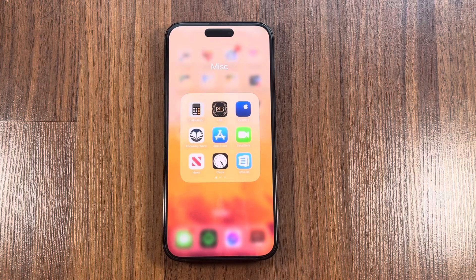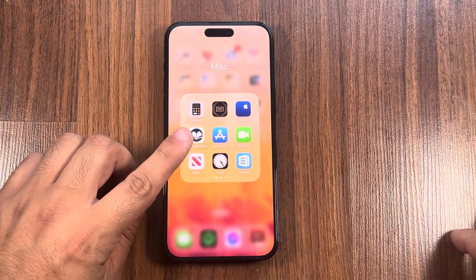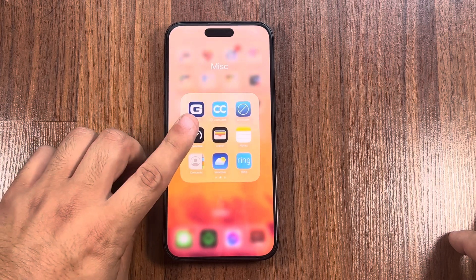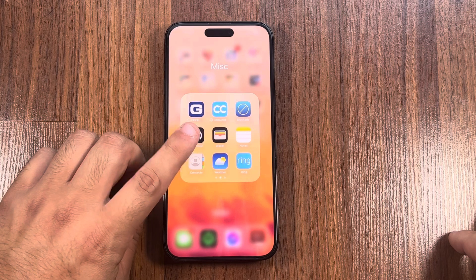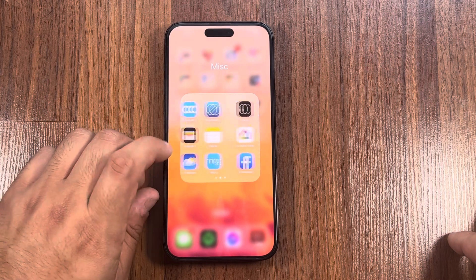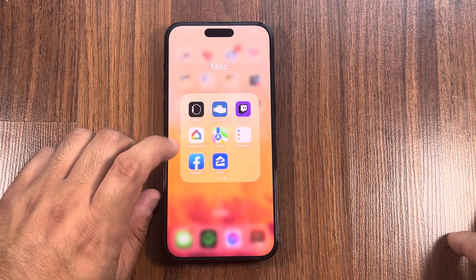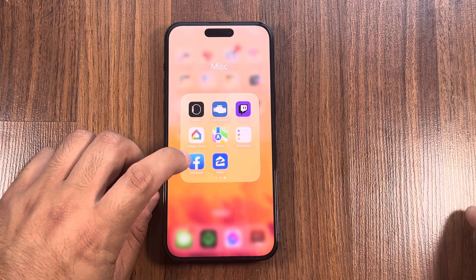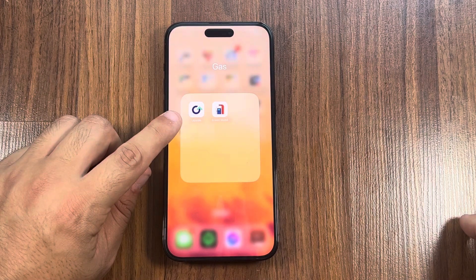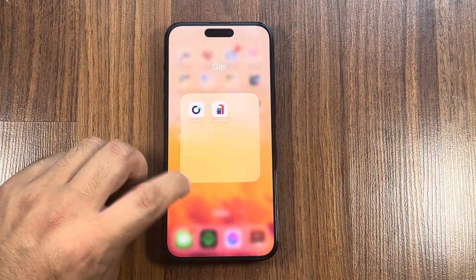This is just my miscellaneous stuff: my calculator, LSB Bible, Apple Support, Enduring Word, App Store, FaceTime, Apple News, Clock, Anylist, my insurance apps — CamCard is where I keep my insurance cards — the Wallet, Notes, Ring, Weather, Twitch, Google Home, Zillow, Reminders, Apple Watch stuff. I also have Facebook but I don't go on it too much. And I have a quick gas section: GetUpside is a great app to save money on gas, and same with ExxonMobil.